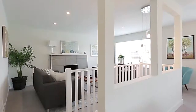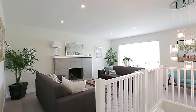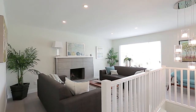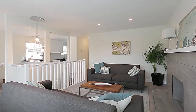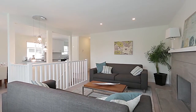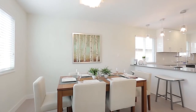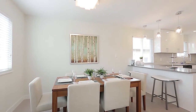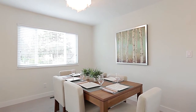Up the stairs on the main floor, you enter into a large open concept living space. On one side of the stairs is your living room, where you can lounge with a glass of wine by the firelight from the wood-burning fireplace. On the other side of the stairs is your dining area, with natural light from a large front window and room to host dinners for family and friends.